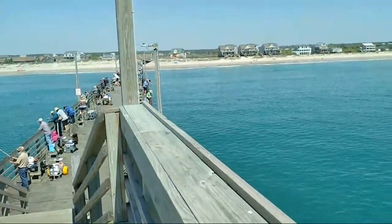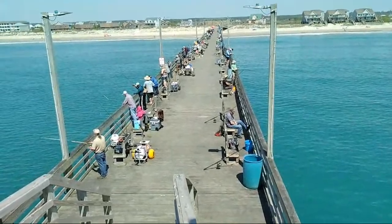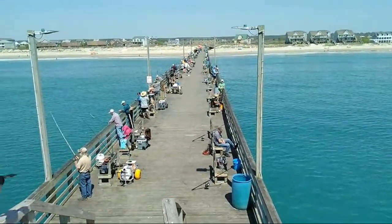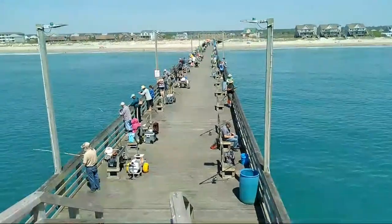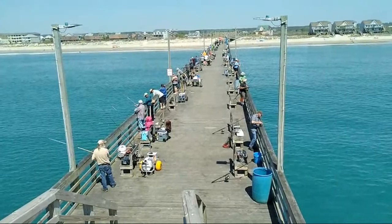Earlier this week the sea mullet bite was good while the wind was blowing, but as the wind slowed down, the sea mullet bite slowed down too. This weekend we're going to have strong southwest winds — the water will dirty up and the sea mullet bite should pick right back up. As the water dirties up, the Spanish and bluefish bite will slow down.